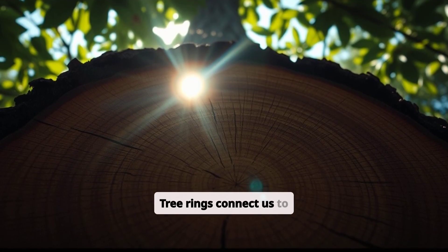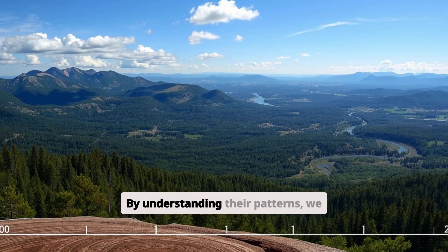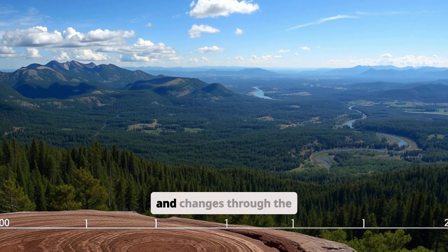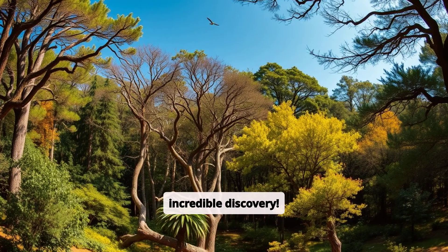Tree rings connect us to time and nature. They're proof of how plants adapt and survive, and even how they shape the world around us. By understanding their patterns, we learn not just about trees but about Earth's ecosystems and changes through the ages.